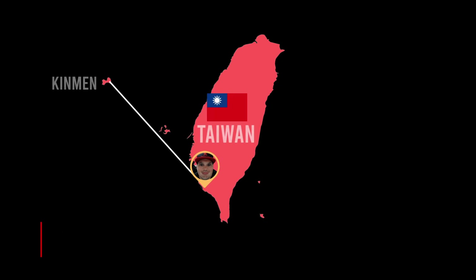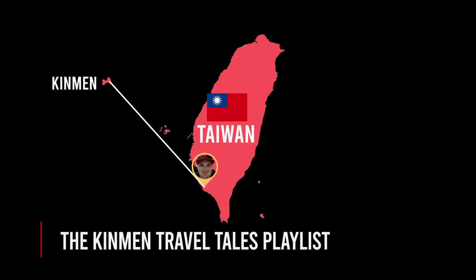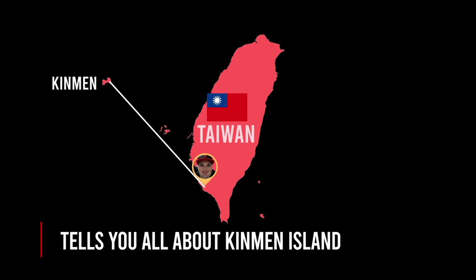Kaohsiung is in the south of Taiwan. From my home, Kinmen Island, I can take a direct flight to Kaohsiung. If you want to know more about Kinmen, check out my Kinmen Travel Tales video playlist. But now back to Kaohsiung.